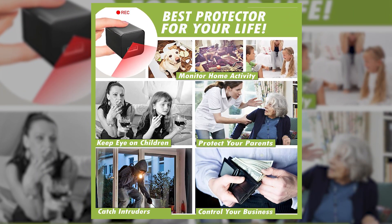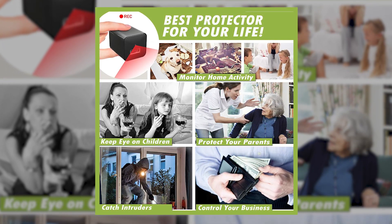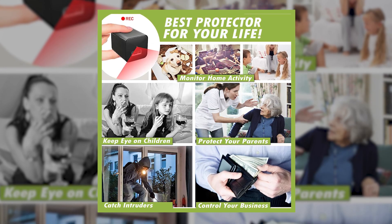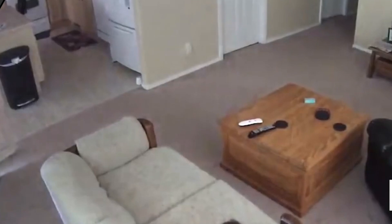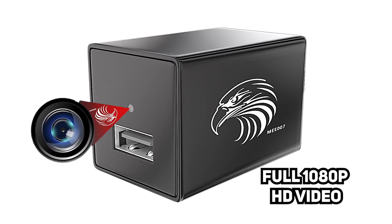Protect your family and personal property with the Divine Eagle hidden spy camera that lets you keep an eye on your kids, landlord, roommates, babysitters, nannies, caregivers, any elderly parents, or employees at home. You can even take it on the road and check out if the hotel staff might be trying to take things from your room, or take it to the office and find out who's been sneaking stuff off of your desk. Those pens ain't cheap, you know.